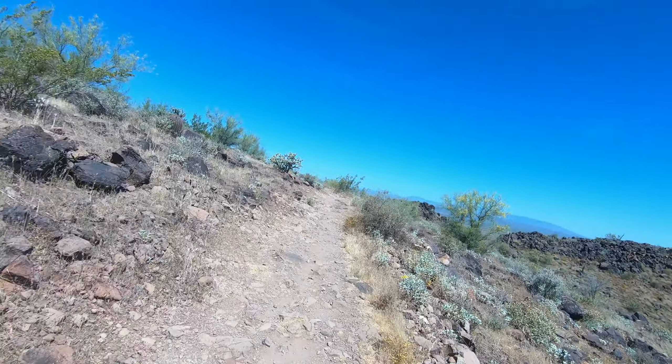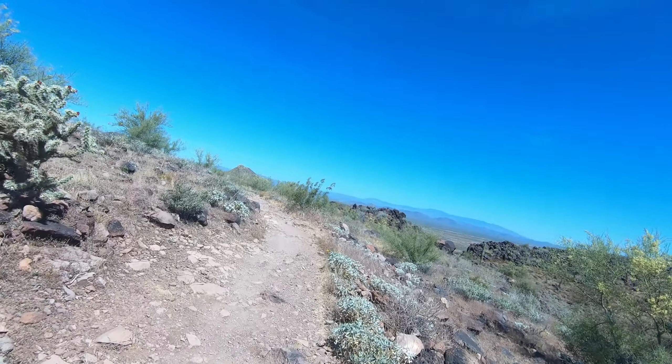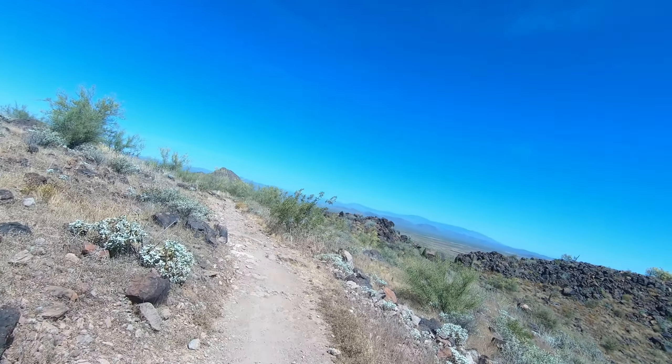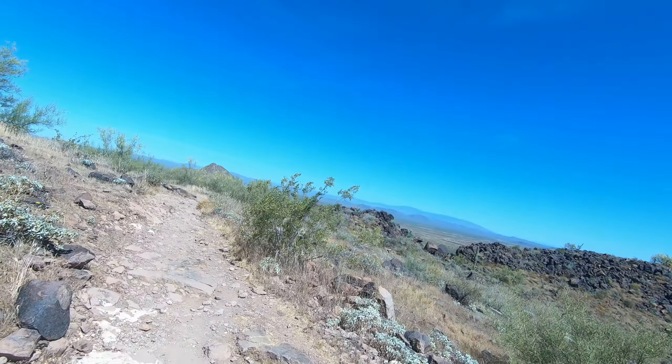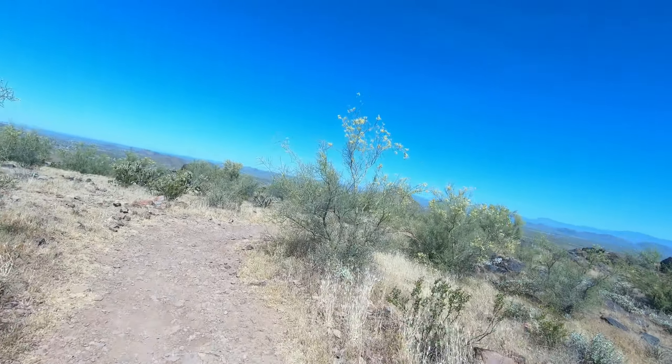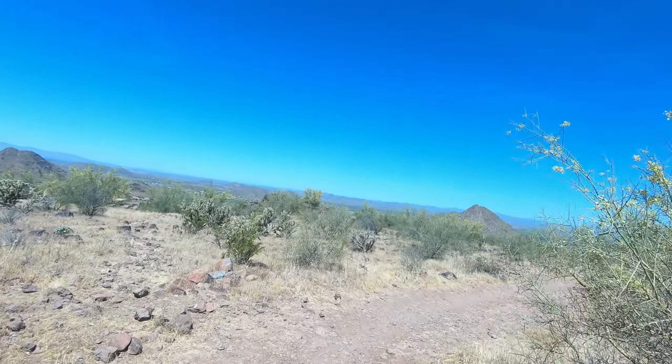This has been my third virtual race this year and I had never done one before. It looks like for the next six months to maybe a year, this is how we're going to race. I'll take it. Motivation, baby — that's what we need.